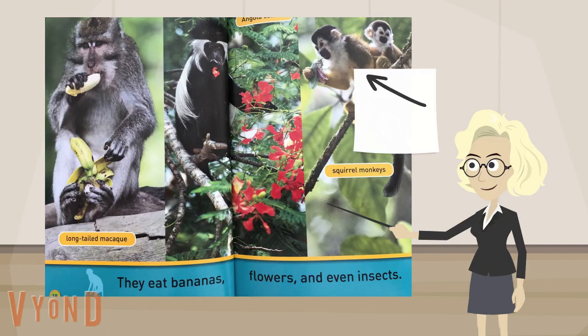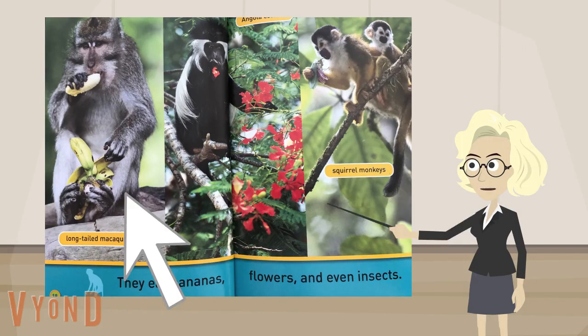First, I stopped and studied this page. Next, I marked it with a post-it. I drew an arrow to the picture so that when I read this part out loud, I would remember to say all the things I noticed about the picture. I made sure to stop and study each page. Let me show you how that looks.